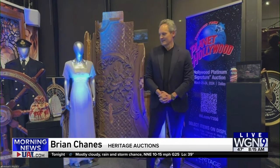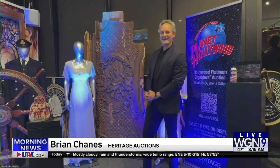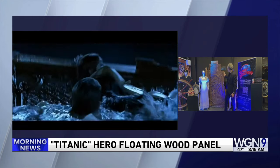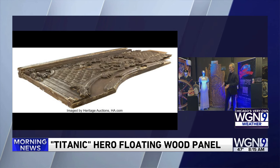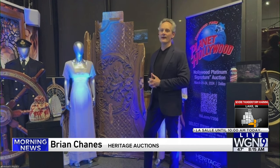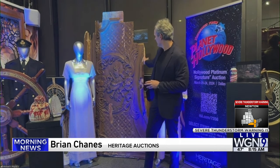That panel behind you — is that the wooden door that Kate would not let Leo up onto? There was room for two people on there in Titanic. It's made out of balsa wood because it's more buoyant than any other wood. When Jack got on, it was sinking, and then he insisted to let her stay on it. That's where all the controversy and the fun comes in after the ensuing years — even James Cameron weighed in on it. That is a very key piece of pop culture and film history. Opening bid on this is $40,000.